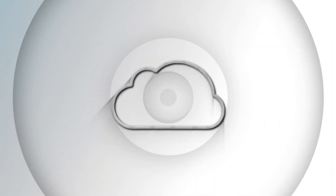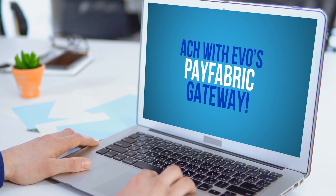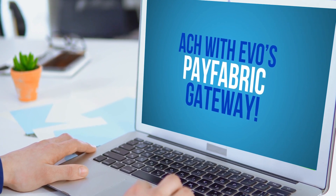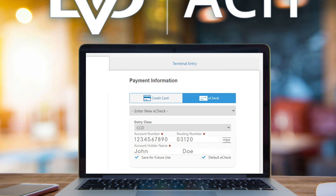Payfabric is Evo's cloud-based payment processing solution for merchants and software providers that makes it easy to accept and manage payments from anyone, anywhere. With Payfabric's intuitive processing platform and secure data storage hub, merchants can keep their business growing at the speed of modern technology.